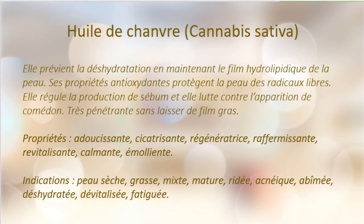Maintenant, nous avons l'huile de chanvre — une huile que j'affectionne particulièrement. Elle va prévenir la déshydratation en maintenant le film hydrolipidique de la peau. Ses propriétés antioxydantes protègent la peau des radicaux libres. Elle va régulariser la production du sébum des glandes et lutter contre l'apparition de comédons. Elle est très pénétrante et ne laisse pas de film gras. Ses propriétés sont adoucissante, cicatrisante, régénératrice, raffermissante, revitalisante, calmante et émolliente. Elle est indiquée pour les peaux sèches, grasses, mixtes, matures, ridées, acnéiques, abîmées, déshydratées, dévitalisées et fatiguées.